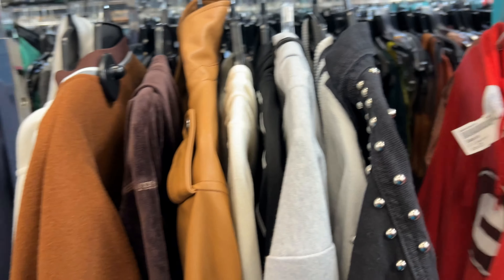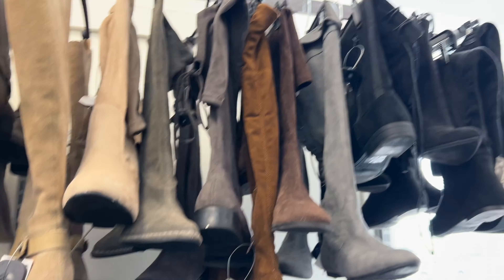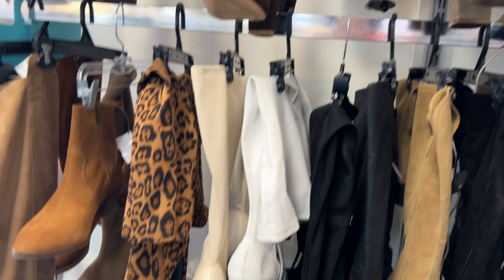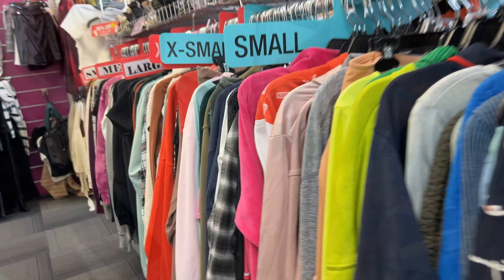Every time I see something like this I think about 12-year-old Jessica in her room with the bedazzler back in 1998 at Walmart. Anyway, they've got all the boots out — they've got the thigh boots, the booties, the ankle booties, all of the boots are out here and I love it. They have a great selection of boots.